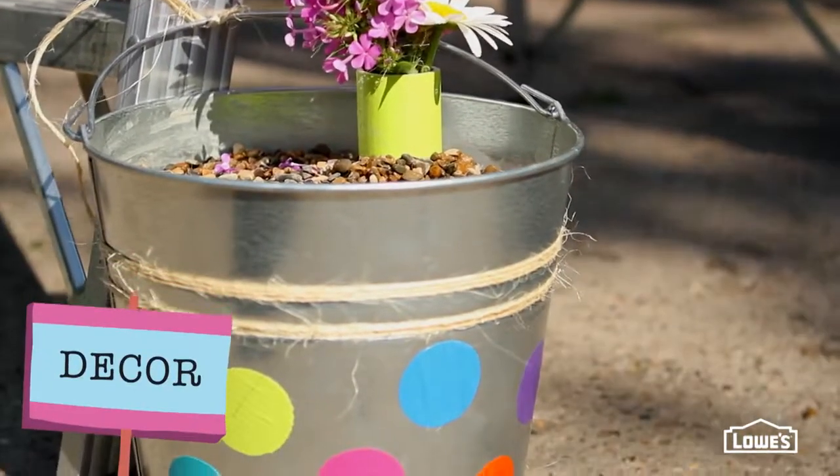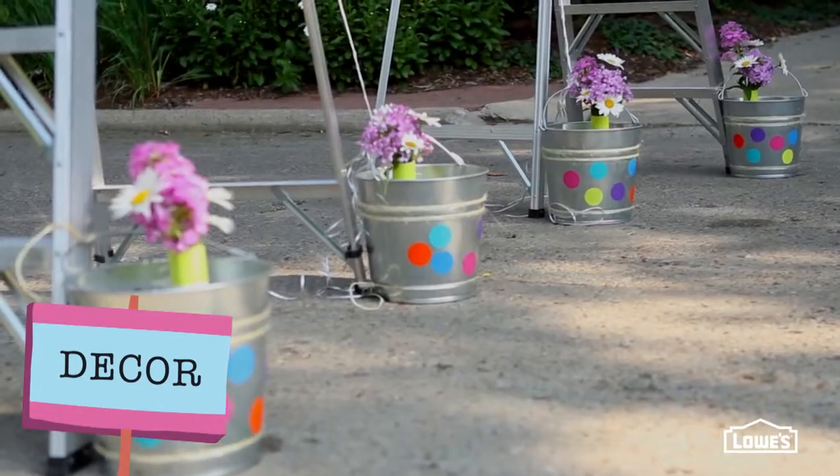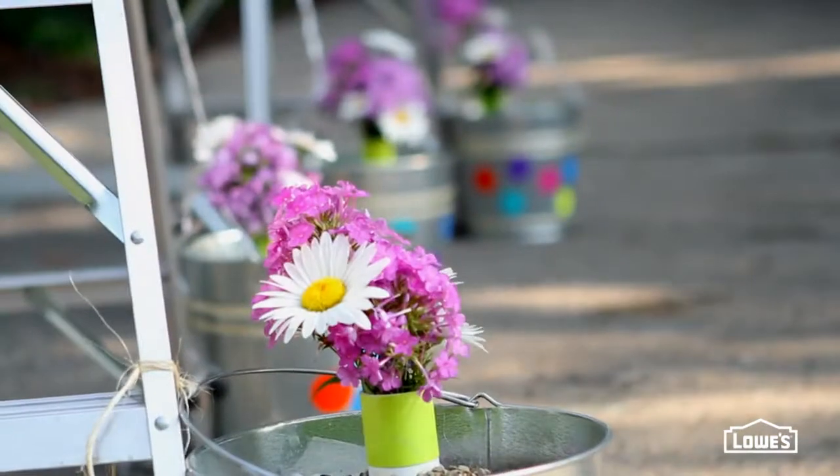Grab some galvanized pails at Lowe's and decorate them — we did dots. Then fill them with some sand to act as anchors.